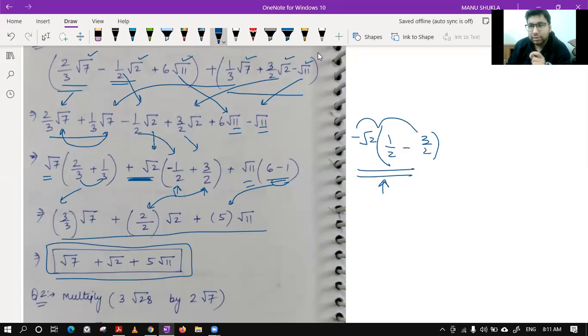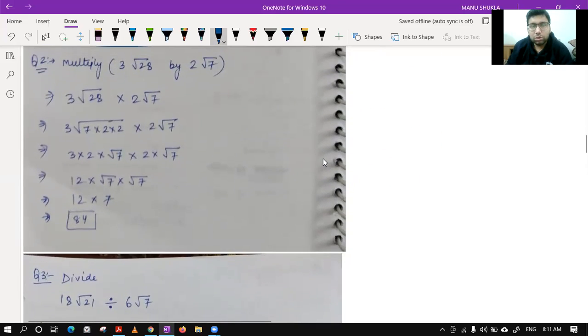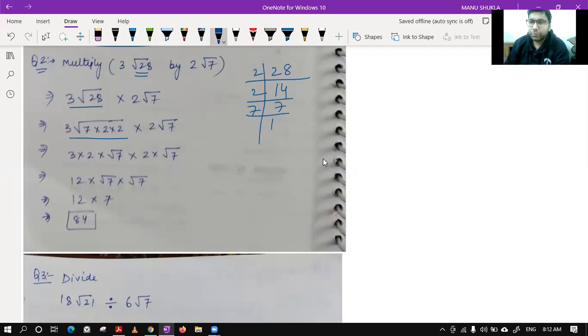Question number two: we had to multiply 3 root 28 by 2 root 7. We always try to first simplify the under root. Root 28 can be written as root of 7 × 2 × 2 by prime factorization — 2 then 14, then 2 and 7. Writing like this helps us take the 2 outside, giving us 6 root 7 and 2 root 7.